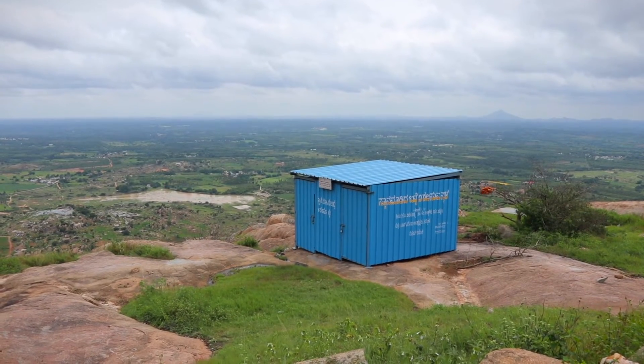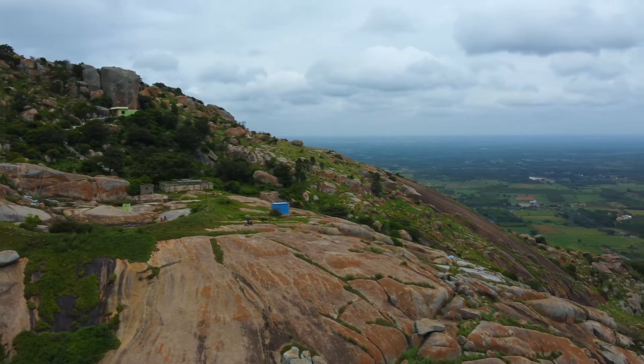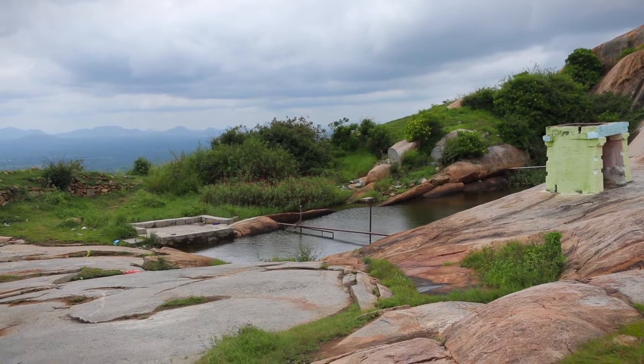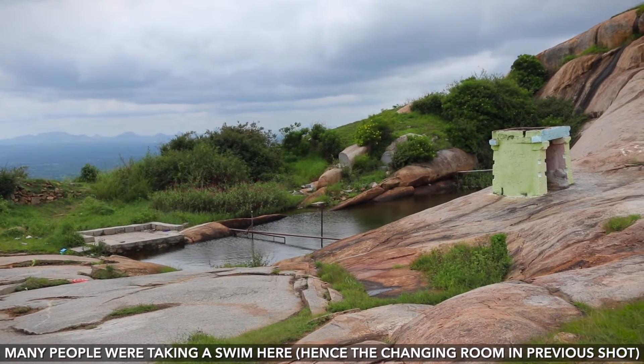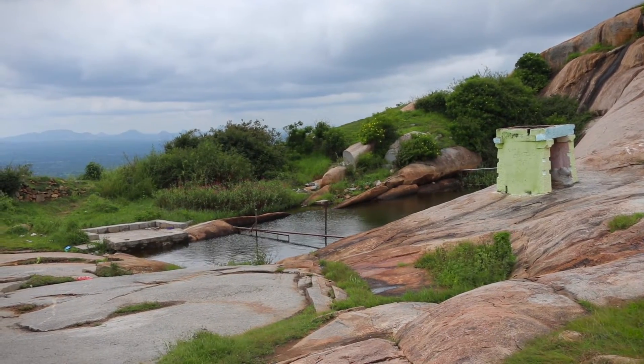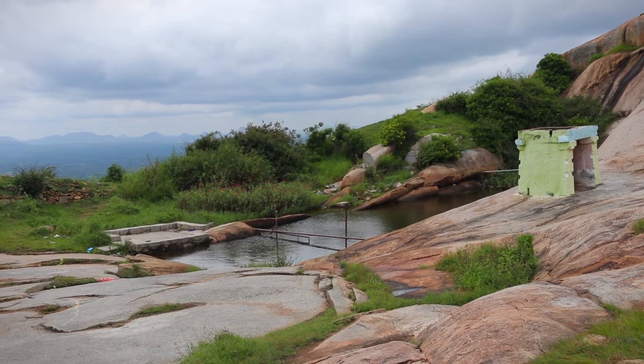You can see right behind me there's a container — that's actually a changing room, likely used by the pujaris. There are two doors: one is locked and the second is probably open for the public. There's a clean source of water there as well. During the rainy season it's pretty clean, but during other seasons it becomes quite stagnant.